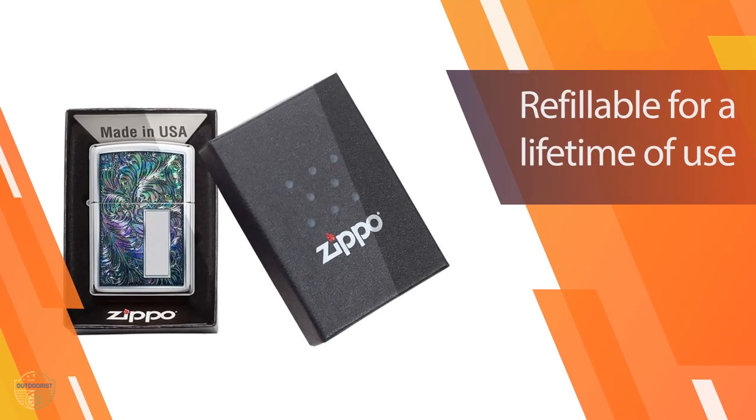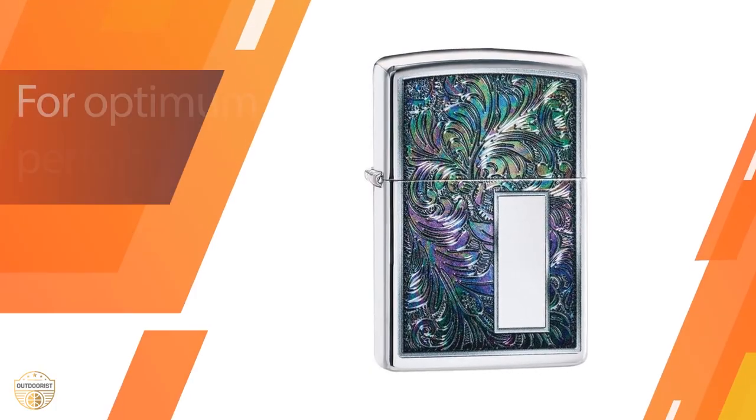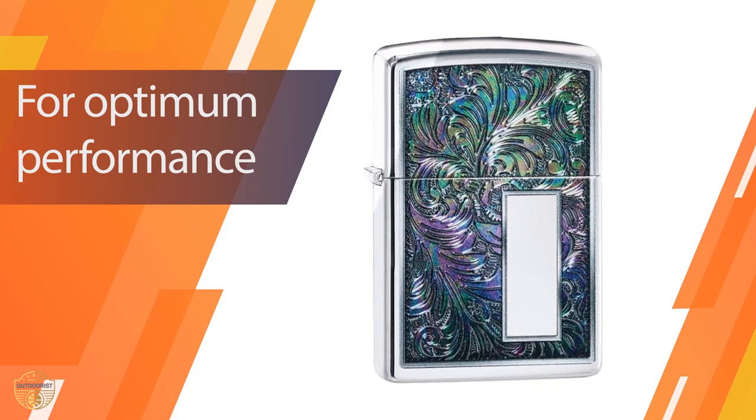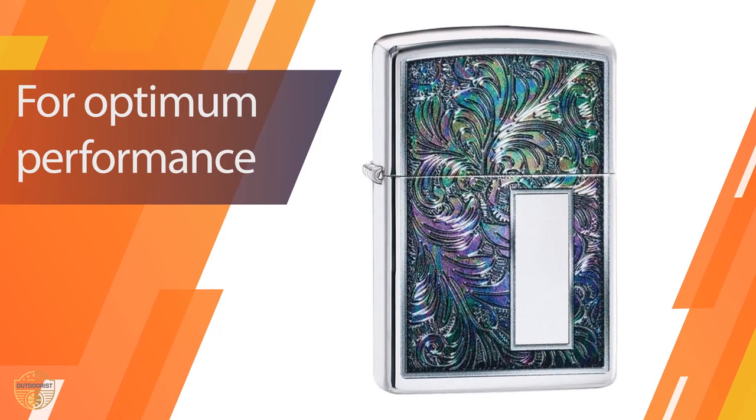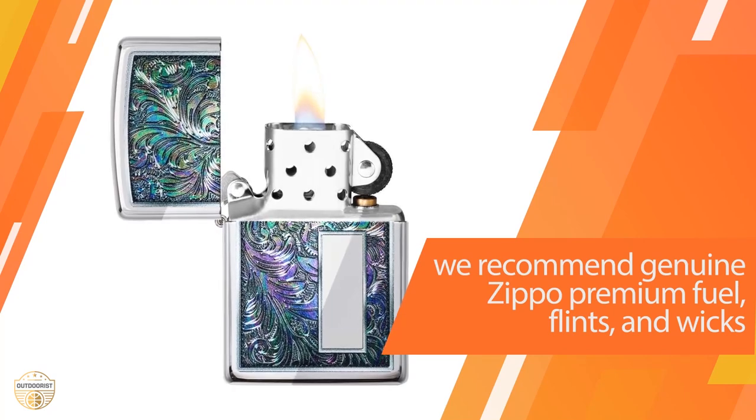The Zippo can be used over and over again — I find myself filling it once or twice a year and replacing wicks every couple of years. Although Zippo says they are windproof, that is not the case with the standard one, as a simple breeze can blow it out.